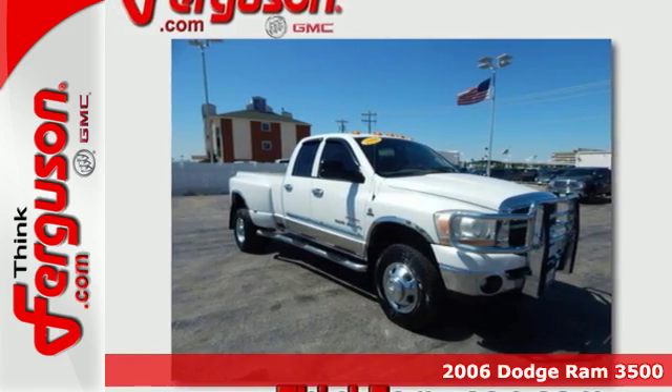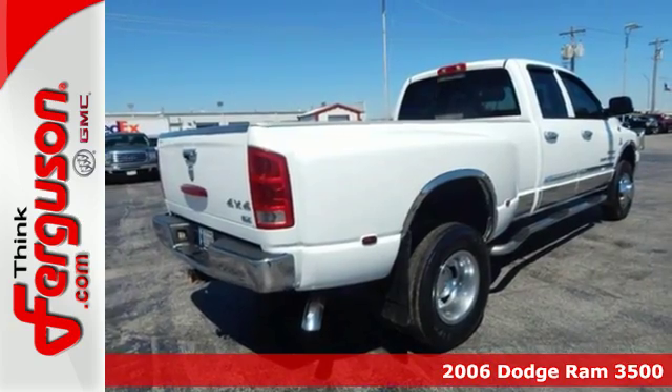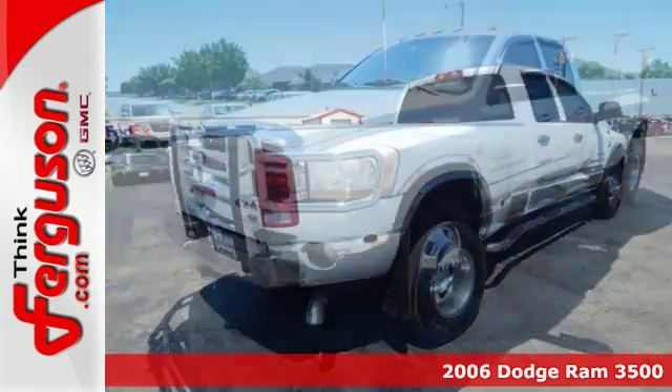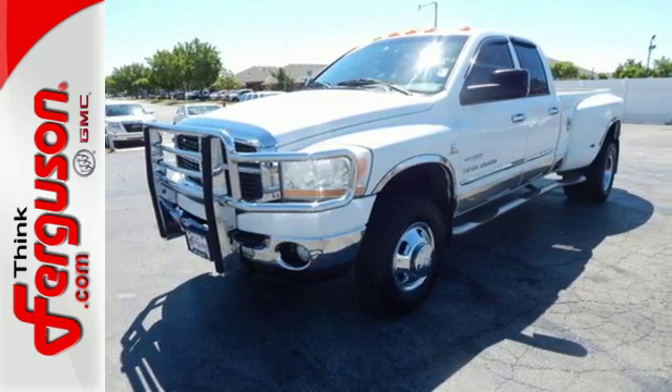It's a 2006 Dodge Ram 3500. Standard safety features include dual airbags, electronic brake force distribution, child seat anchors, seat belt pre-tensioners, and anti-lock brakes.